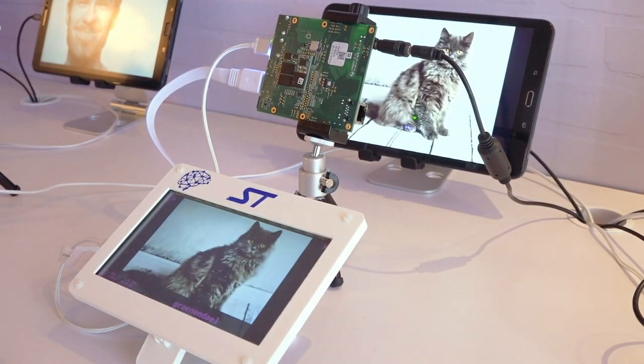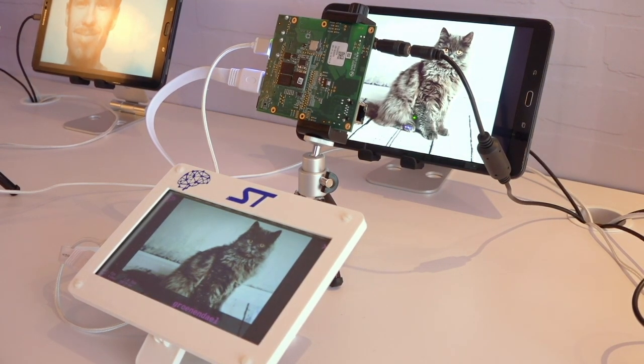Here we show the STM32MP1 microprocessor, on which we have implemented a TensorFlow Lite neural network for image classification. Image classification is able to classify pictures among 1,000 classes, and you can imagine having this in a fridge or freezer to detect the food supply.